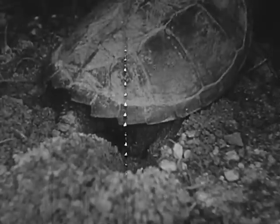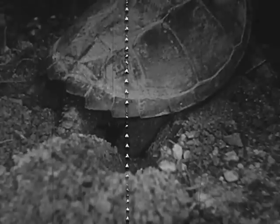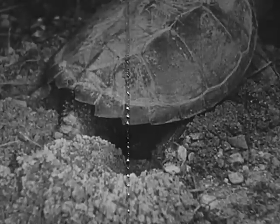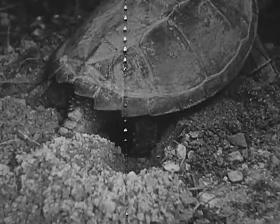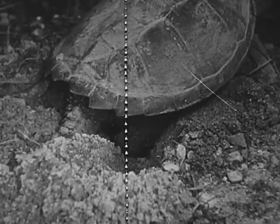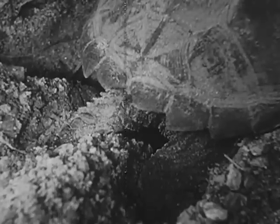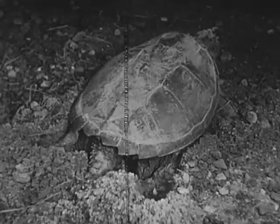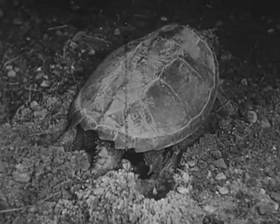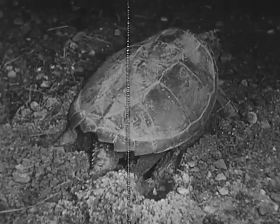Snapping turtles usually lay from 20 to 60 eggs at one time each season. Actually, one to four minutes elapses between the laying of each egg. Notice how she uses a hind leg to arrange the egg in the nest. The eggs are round and about the size of a five-cent piece. They are covered with a thin, parchment-like shell. This snapping turtle is laying her 37th and last egg.